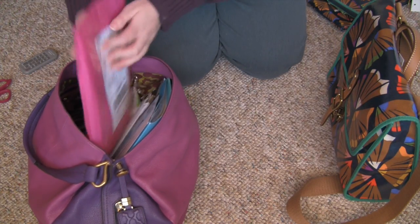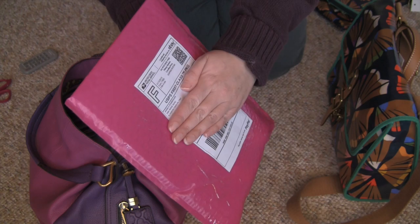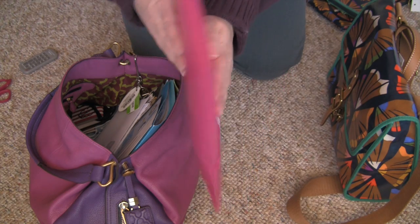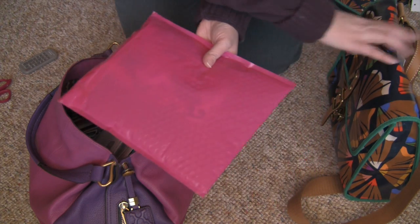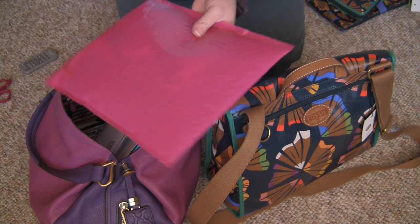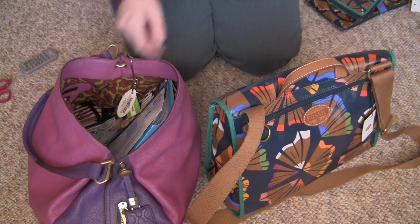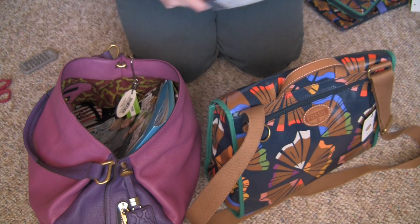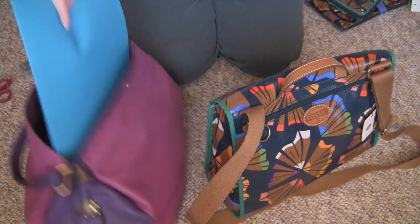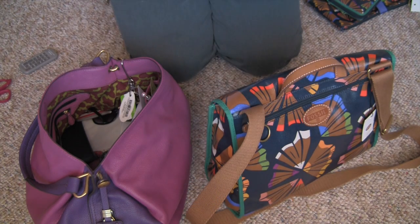Okay, so the first thing I have in here is a package from eBay — this is actually a Vera Bradley wallet that I will be hauling very soon. This will not be going into this bag, I need to put this somewhere else. I have some mail that needs to come out of there, and more mail. This is a notebook with papers in it from my work, it doesn't belong in my purse.